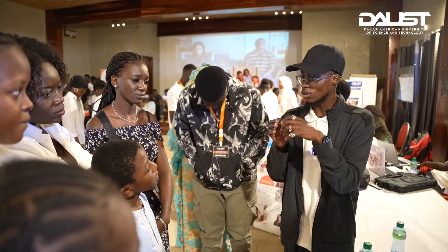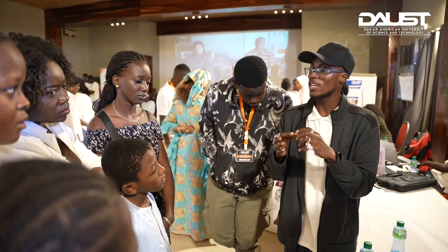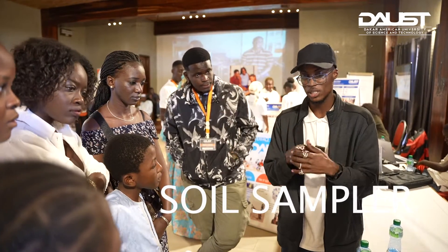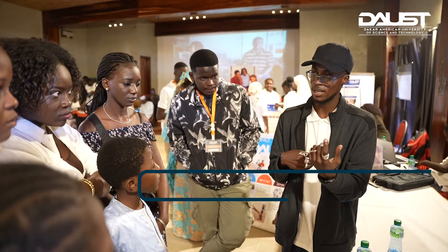This prototype is just a concept of an apparatus attached to a drone. It's the drone that will make the displacement in place of a person. It will make the displacement, go to the ground, go to the soil, take the soil, and bring it to the laboratory for analysis.